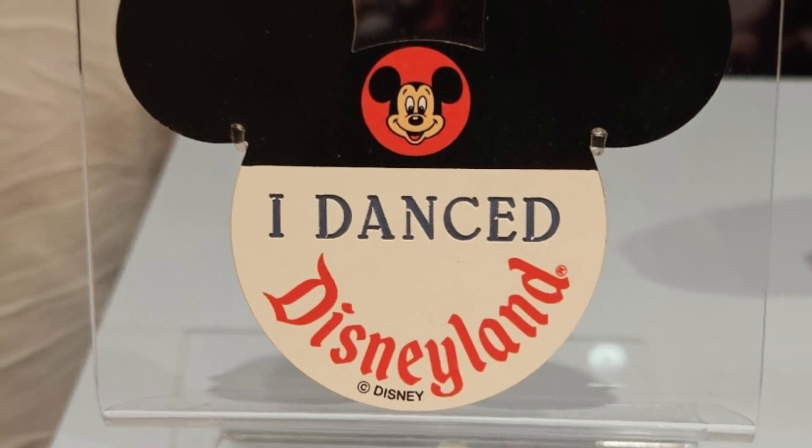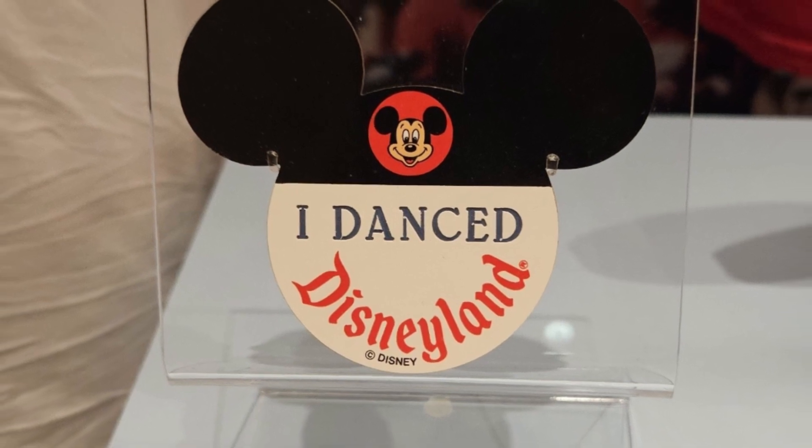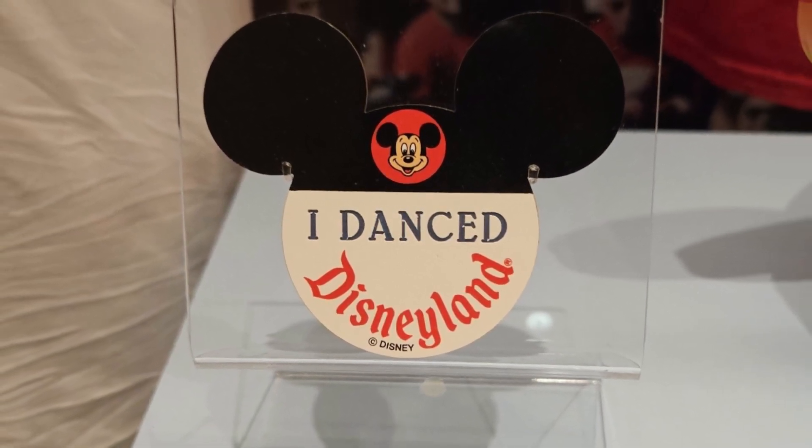One of the really illustrative stories of both the Smithsonian and Disney is an object that's in the show — and I think as a librarian you'll like this story. There's a button in the same case as Bob Gurr's t-shirt, and it's a Mickey Mouse button that just says 'I Danced Disneyland.' When I was in our database putting in keywords like Mickey Mouse and Disneyland, I came across this button, and the only data publicly available on it was 'button reading: I Danced Disneyland.' I had to know what this was.